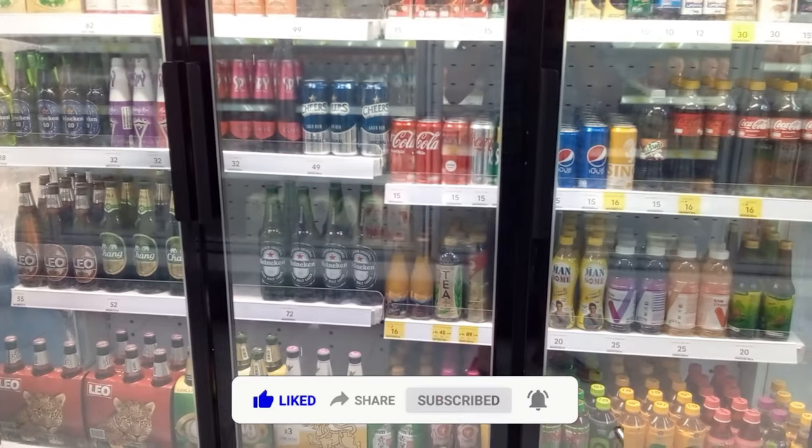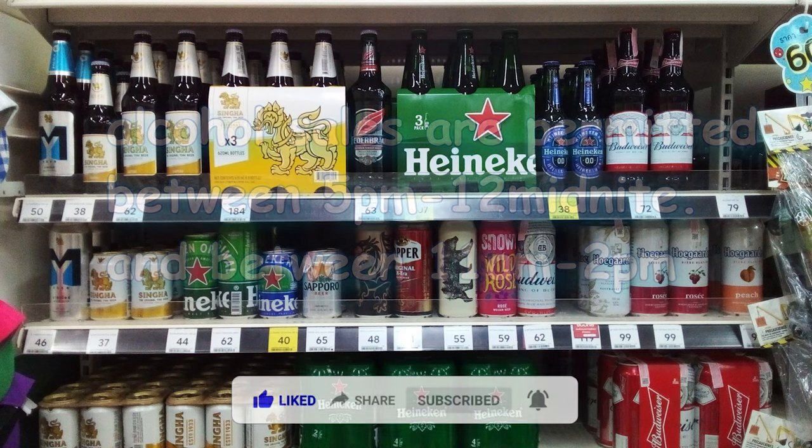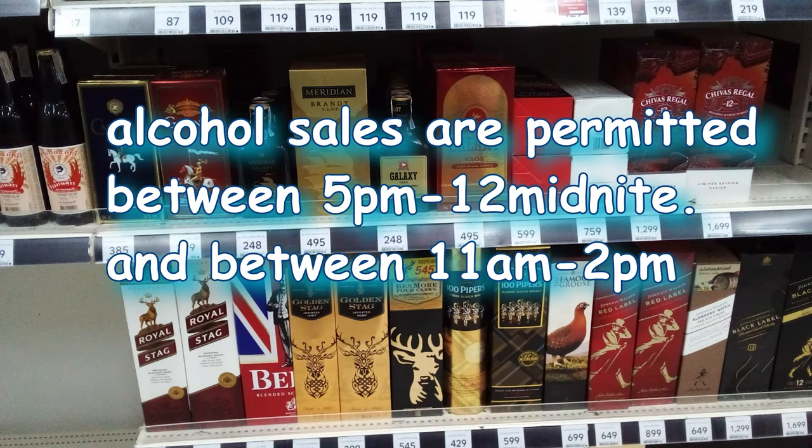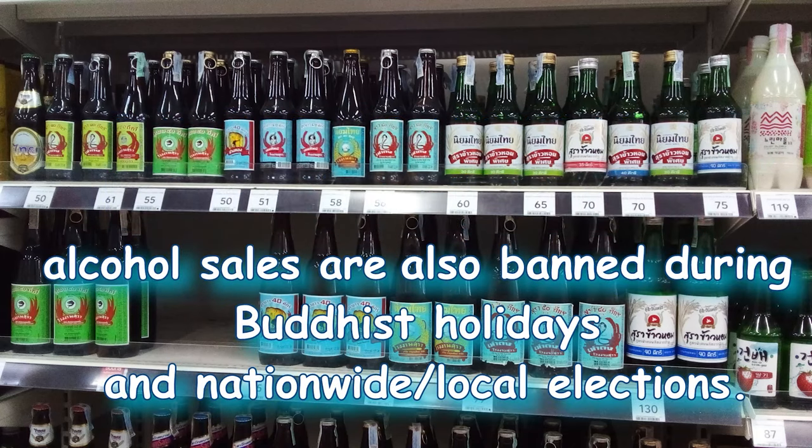Alcohol sales are restricted in Thailand, especially at supermarkets and 7-Elevens. They're only permitted between 5 p.m. and midnight, and then from 11 a.m. to 2 p.m. This is a traditional Thai rice whiskey.